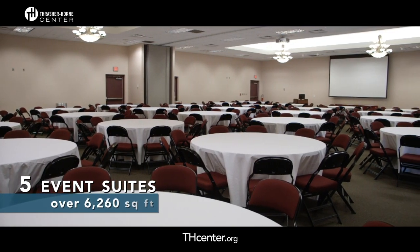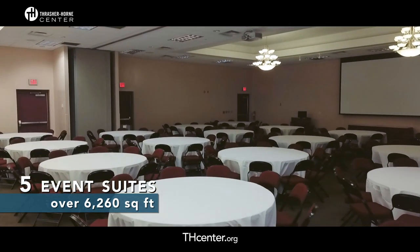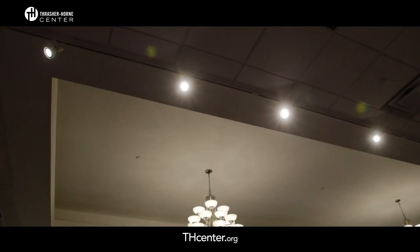Our conference center includes five event suites with over 6,260 square feet of rental space, each completely customizable to fit any type of event. Our event suites all feature many distinctive and exceptional amenities.